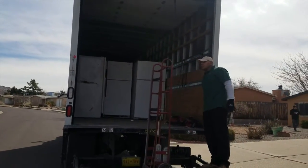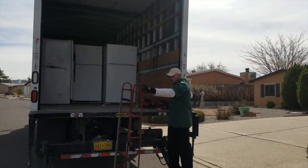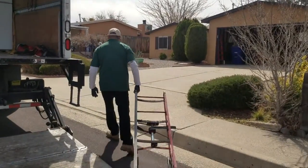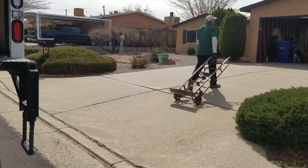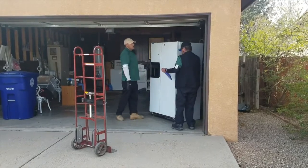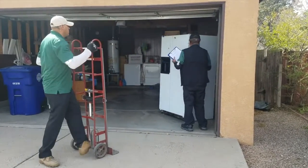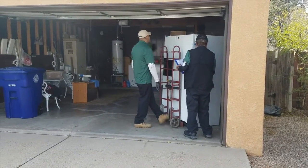Did you know that older refrigerators are much less energy efficient than new ones? Your old refrigerator or freezer could be using 20% of your home's electricity. A 25-year-old refrigerator can use up to three times more electricity than a new one — 1,500 kilowatt hours per year, compared to about 500 kilowatt hours per year. If you remove an older secondary refrigerator, you could save about $175 annually on your electric bill.